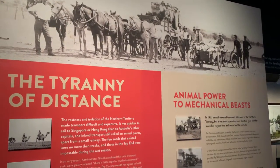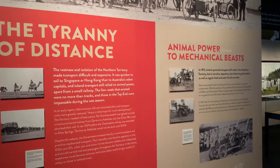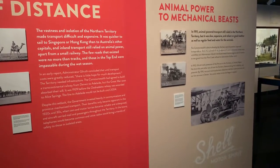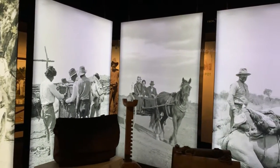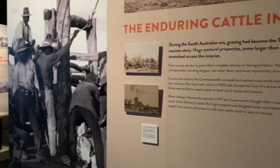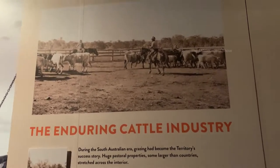This section describes how transport facilities were during the early part of the 20th century. Animals like bulls, horses, and camels were used for transport before motor cars were introduced. There is also information about how stocks and cattle were bred at that time.